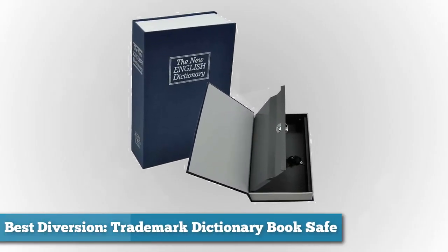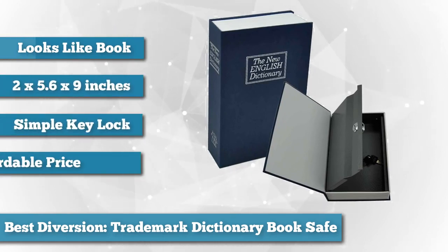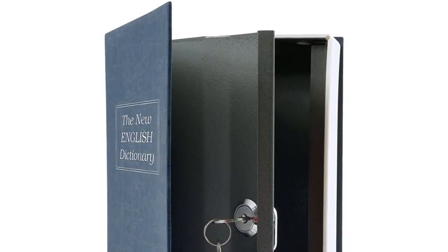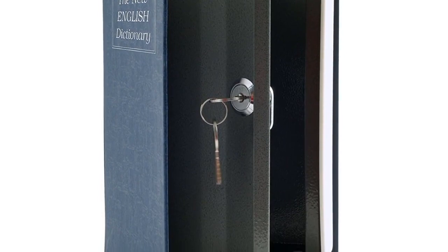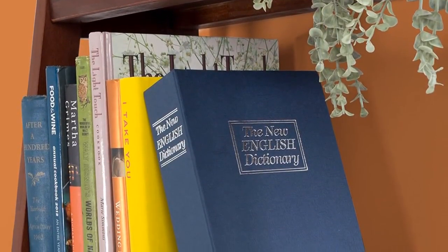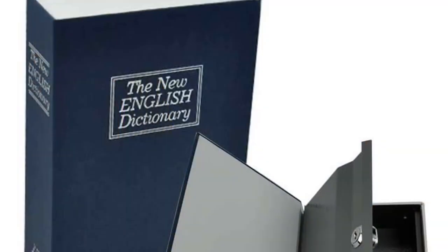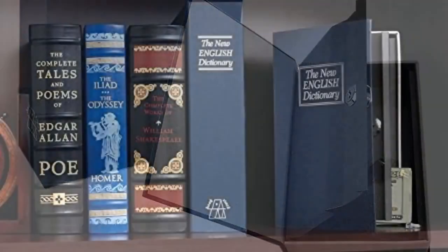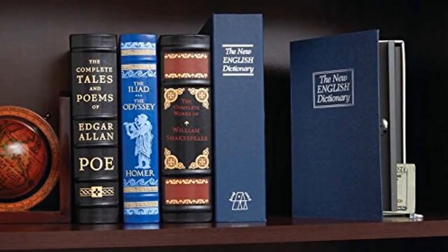Next is the best diversion safe. We chose the Trademark Home Dictionary Diversion Book Safe. This book safe does exactly what it's supposed to — act like a book. It isn't a high-end, ultra-security heavy home safe, but it gives you the opportunity to stash small belongings without combinations or security codes. The complete book measures 2.25 by 6 by 9.5 inches, with an inside storage area of 2 by 5.6 by 9 inches. The locking mechanism is a simple key lock that will keep out curious kids but will not stop a determined thief. However, as a diversion safe, burglars shouldn't even notice it in the first place.